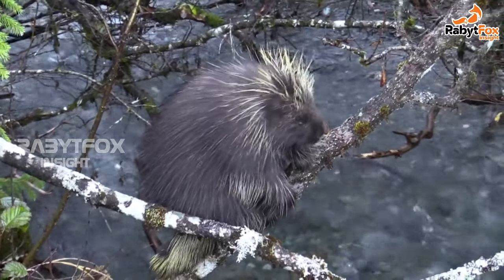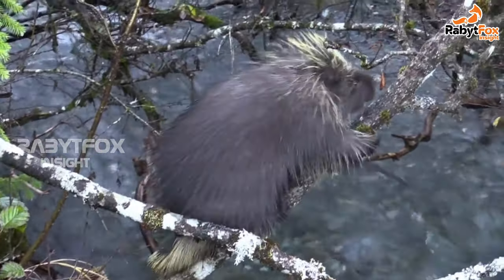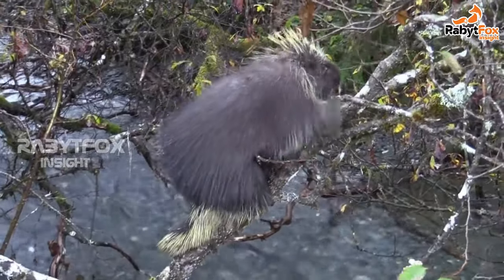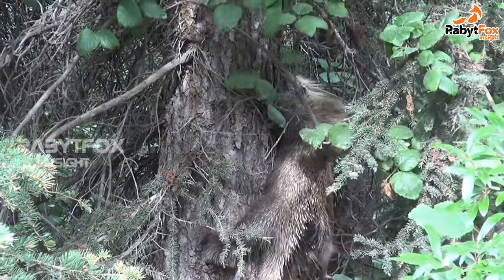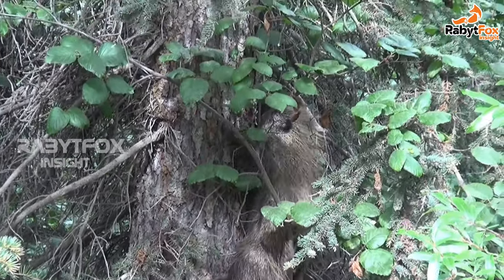Out of all the common traits, the most obvious one is the sharp long quills covering their body. Porcupines use their quills as a means of defense. They shake their quills making a rattling sound, warning potential predators. Once a quill is lost, it can grow back over time.